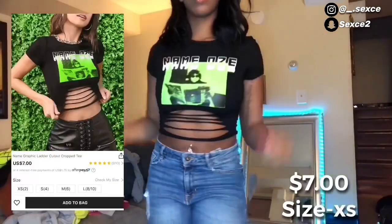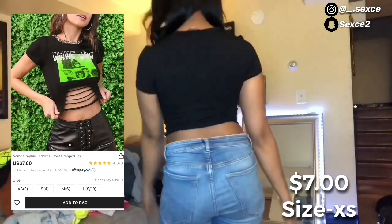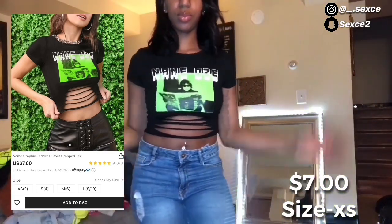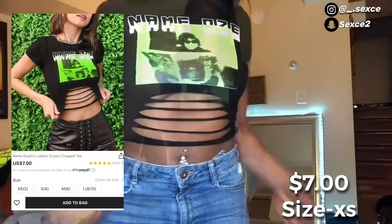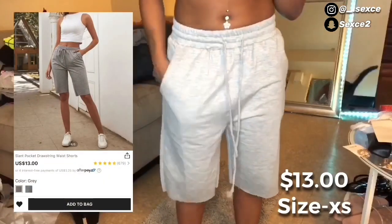I'm going to be real honest — this was one of my favorite shirts. I love it from the cuts to the price to the colors. This shirt would be really cute with either the transparent white bag or the black bag.